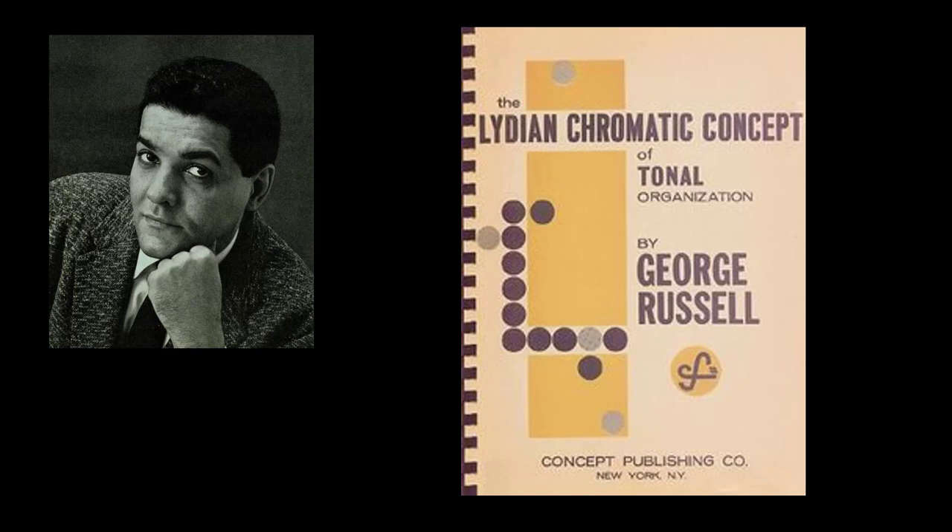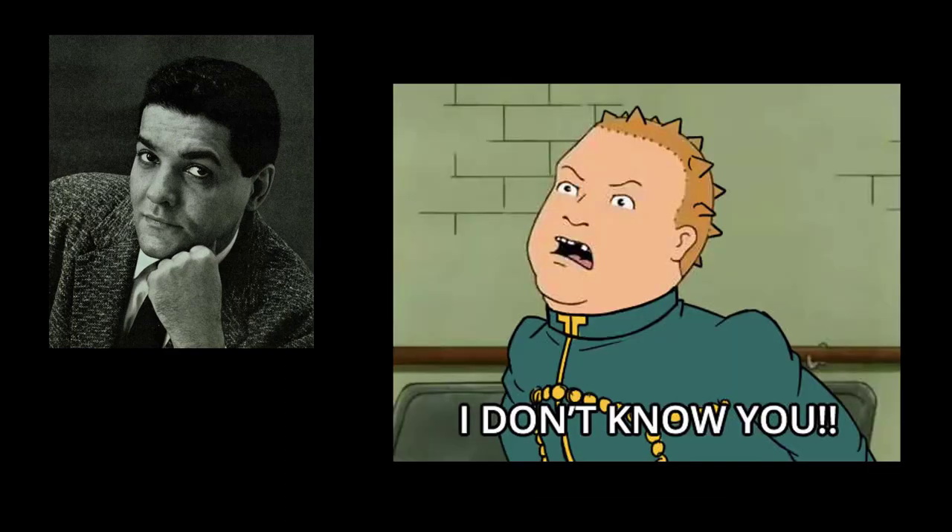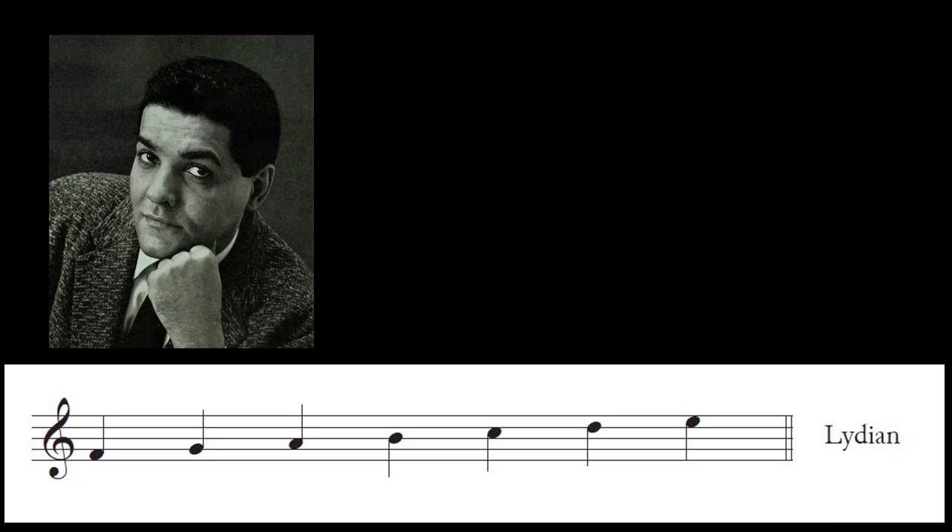Despite its importance to jazz theory, Russell's work has not received much attention in music-theoretical scholarship on jazz — Russell's serpentine and hard-to-follow prose are probably not least among the reasons. Russell's central insight, indeed the concept itself, is that the Lydian scale rather than the major scale serves a fundamental role in equal-tempered music. He offers many explanations, but this central idea we can demonstrate by what he himself says.